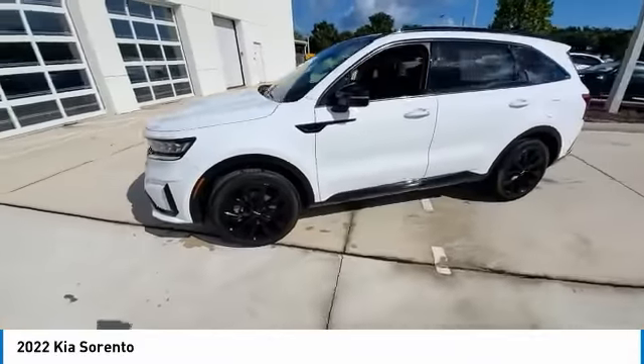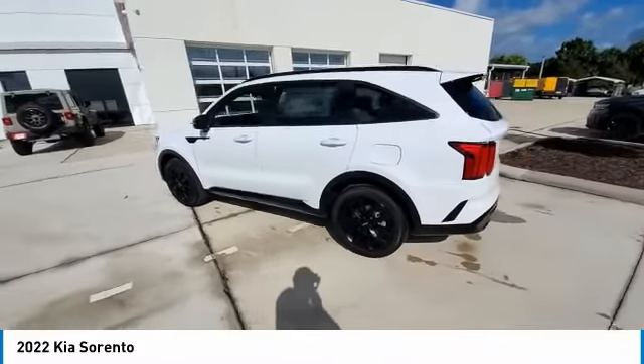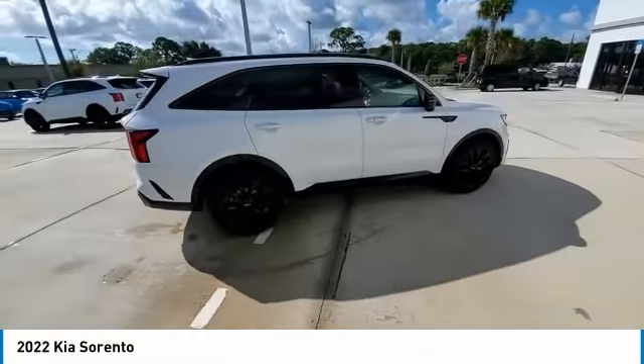This vehicle has less than 100 miles. Here are some of this vehicle's great options: backup camera, keyless entry, power passenger seat, steering wheel audio controls, remote engine start, traction control.